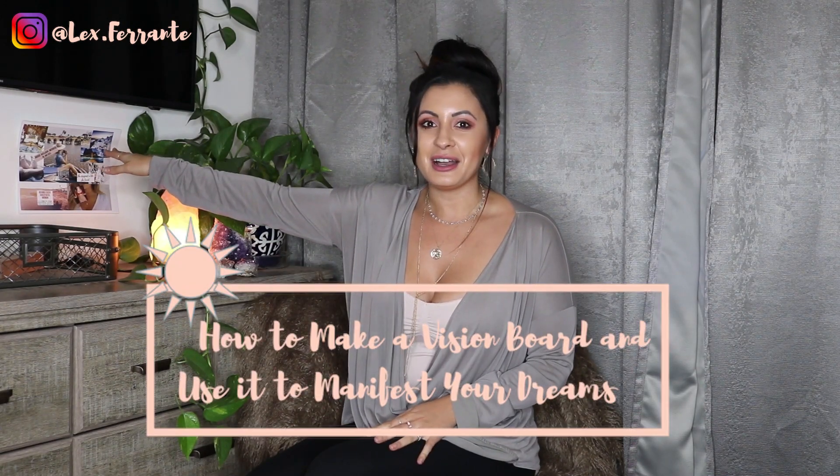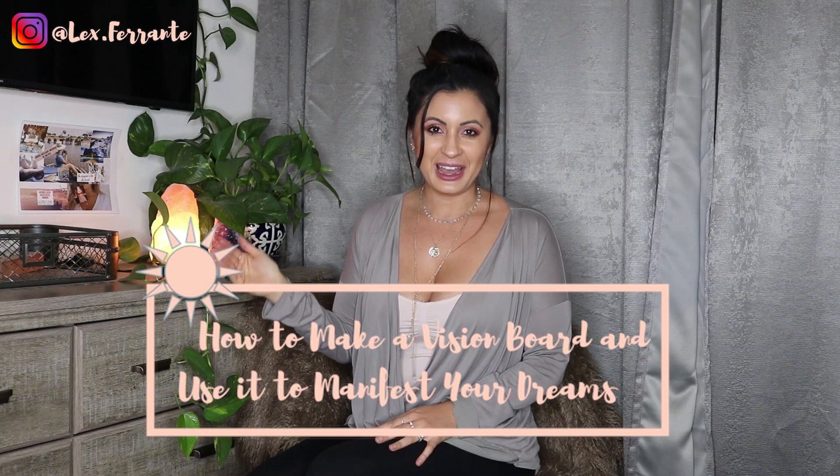Hello guys, I am Lex, welcome to my channel. If this is your first time here, I really appreciate you checking in. If you're coming back, welcome back guys. Today we are going to talk about vision boards. I have mine right here, I'll show you later, but they are all over my house. We're gonna talk about what vision boards are, how to use them, what's on mine, and I'm gonna show you a fast, easy, and free way to make yours.